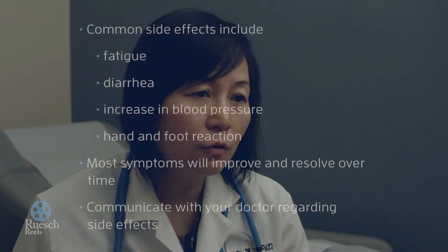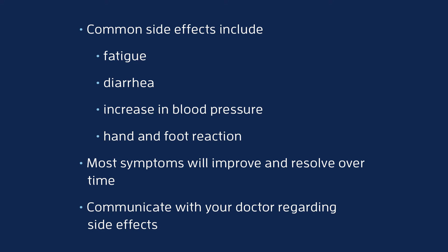Hand-foot reaction occurs often but is reversible. If you start to have painful calluses or skin peeling, or if the rash or skin changes in your hands and feet start to become painful, contact your physician.